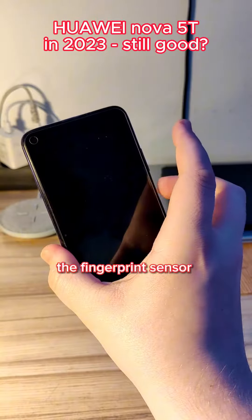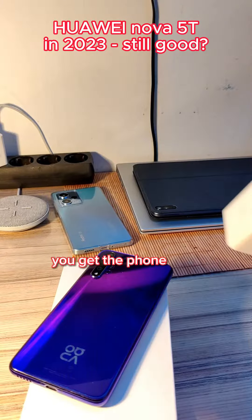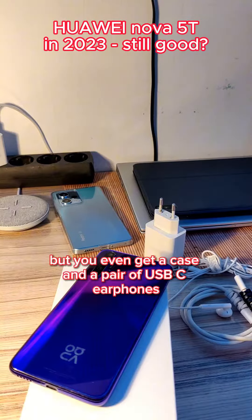The fingerprint sensor is very fast, and a nice surprise is how many accessories you get in the box. You get the phone with a pre-installed screen protector, a charging cable, a charger, and you even get a case and a pair of USB-C earphones.